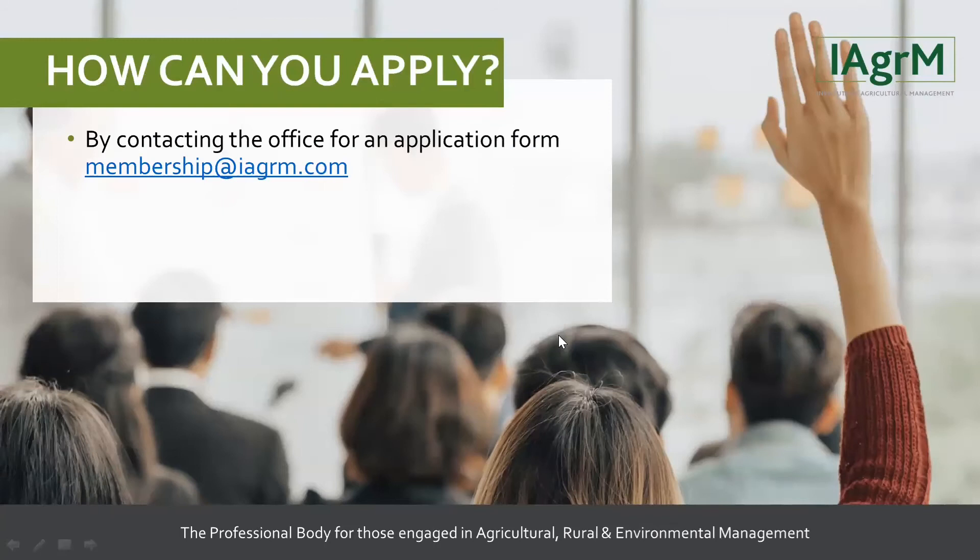One point to highlight about the Institute of Agricultural Management: we're not a large organisation — we have between 1,200 and 1,300 members, and about 40 Chartered Environmentalist members registered through IAgrM. We can therefore give you quite a personal service through your application process. It's not unusual for members to send their application form to us for an initial review before it goes to the panel, and we're very happy to offer that service.